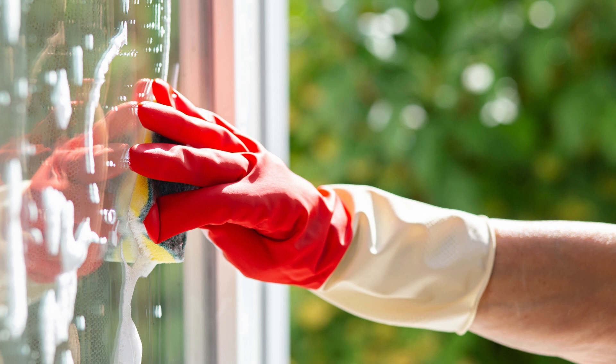Tip 5: Cleaning windows on a sunny day. Avoid cleaning windows on sunny days, as the cleaner can dry too quickly and leave streaks. Choose a cloudy day or clean in the early morning or evening for the best results.